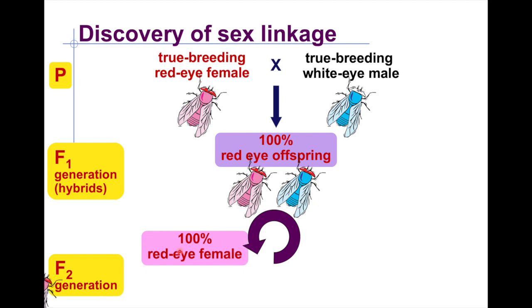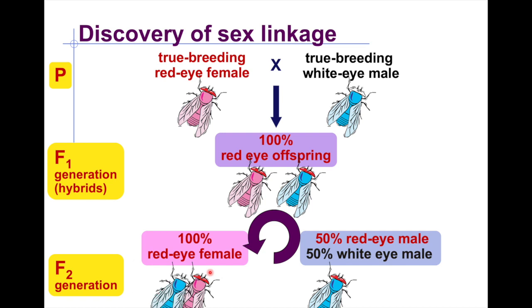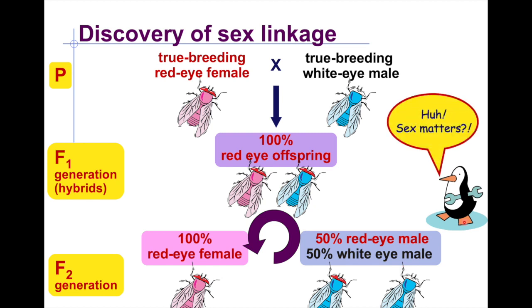He then made these offspring breed with each other and got 100% red-eyed females, but only 50% red-eyed males and 50% white-eyed males. The question is: what is different about males such that they were the ones able to express white eyes, while no females expressed white eyes? This shows that the sex of the organism can affect how a trait is expressed.